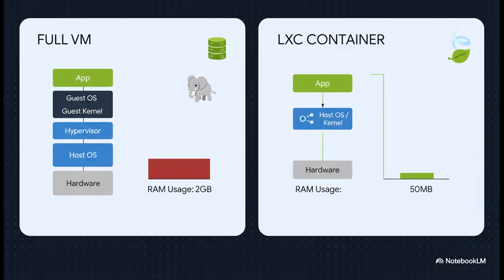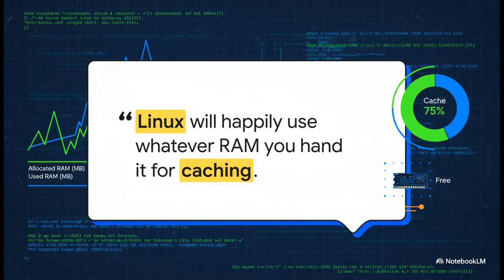They show up like a containerized Batman with one single powerful message: use Linux containers, or LXC. And their arguments were actually really compelling. A full VM is like using a moving truck to carry a single box of cereal — it's got its own entire operating system, its own kernel, all its own drivers, the whole shebang. But an LXC container is way smarter. It just shares the host's kernel — a total resource saver, using just a tiny fraction of the memory to run the exact same service. Another group brought up a crucial technical point about how Linux actually manages memory. That scary graph from Proxmox? A lot of the time it's showing you the allocated RAM, not what's actively being used. Linux is smart — it'll take any memory you're not using and use it for file caching to make things faster. So a high usage number can actually be a sign of a really efficient system, not one that's about to crash.